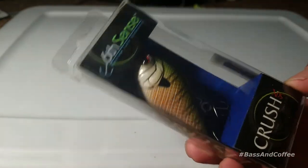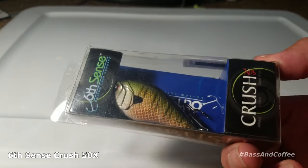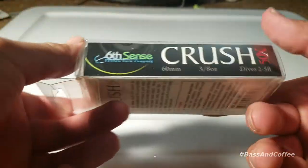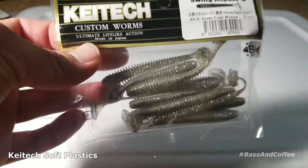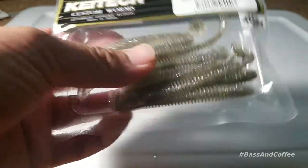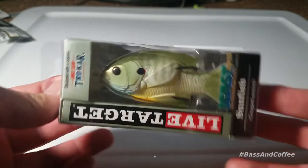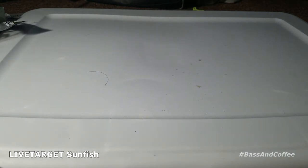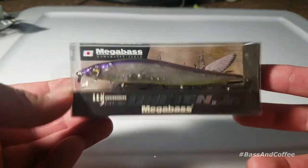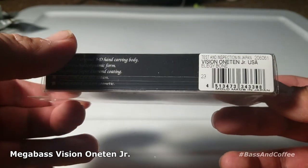Here's a Crush 50 by 6th Sense in bluegill color — it's a square bill that dives two to five feet, you can win that. You can also win Kytex — this isn't the only one, I have a bunch more but this is just a sample. These are really good, probably the best scent and action swimbaits. Also a Live Target sunfish top water, good for springtime. And this Megabass Vision 110 Junior, Elegy Bone — you can win this too.